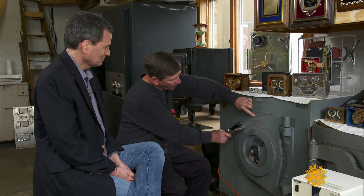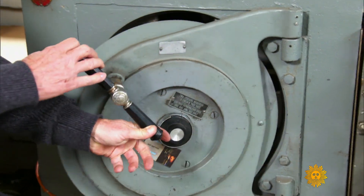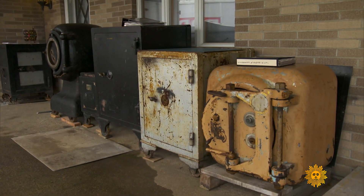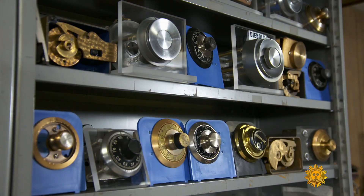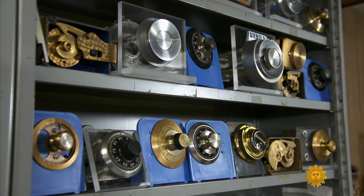Master safecracker Roy Waters lives in rural Pennsylvania in a house that's practically a museum of safes and locks that he's successfully cracked. You can open almost any safe — why don't you go to the dark side and be the guy who gets rich? It's not my style. I enjoy the people. I enjoy the work.